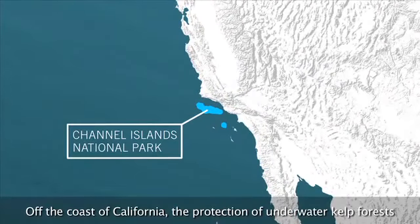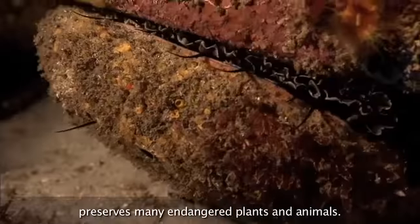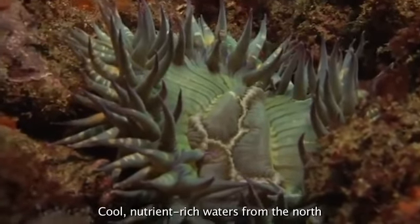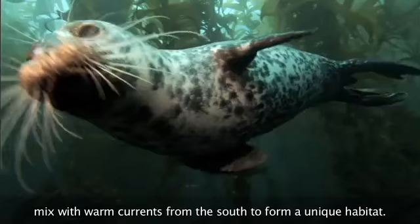Off the coast of California, the protection of underwater kelp forests preserves many endangered plants and animals. Cool, nutrient-rich waters from the North mixed with warm currents from the South to form a unique habitat.